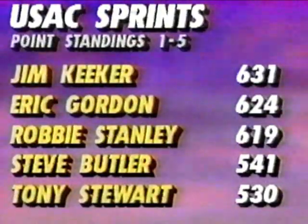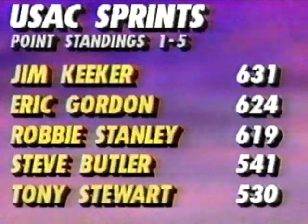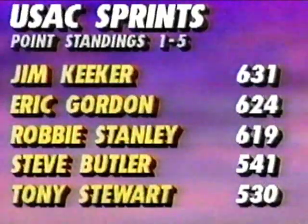Point standings as a result of that action: Keeker now the leader by a narrow margin over Eric Gordon. Robbie Stanley third in the points after a close second-place finish. Butler moves up nicely, and Tony Stewart rounds out the top five. The irony is that Dave Dernwald's mother did not see that interview — she was calling the racetrack frantically wondering what had happened. Dave was okay, and later Larry Rice is going to take a look at why Dave was okay — the issue of safety always looming in our minds when we come to the races.